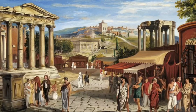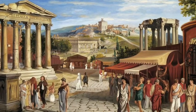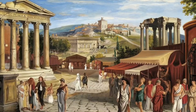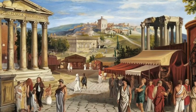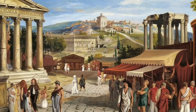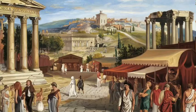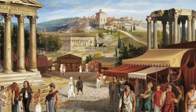Imagine ancient farmers from Anatolia blending their DNA with Stone Age hunter-gatherers. Picture the bustling streets of Rome, where people from Europe, North Africa, and the Middle East mingled, sharing not just culture, but genes. Think about medieval Lombards and Normans, leaving their genetic fingerprints on regions of Italy still recognizable today.